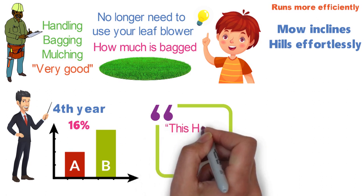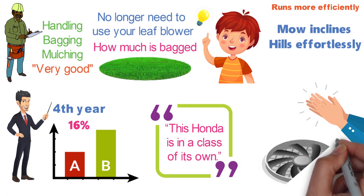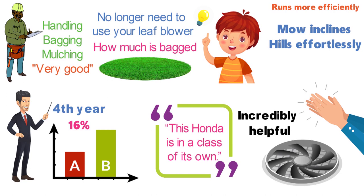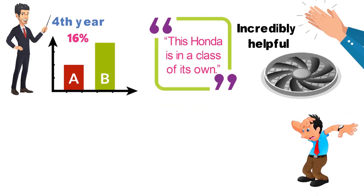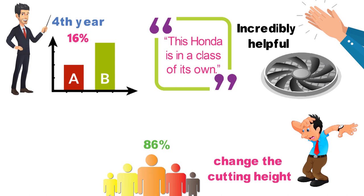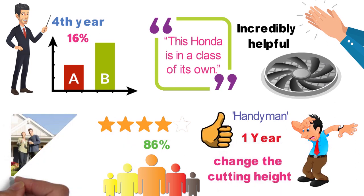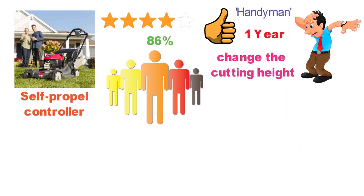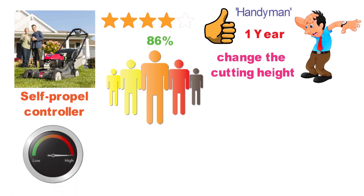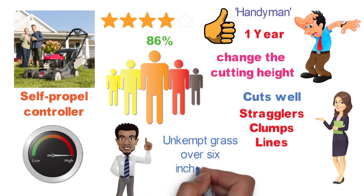The reviewer at the Wirecutter said this Honda is in a class of its own. He was impressed with how the mower cut grass into smaller pieces with its double blade design and found the Versamow system incredibly helpful. However, he thought it was tedious to adjust each wheel when changing the cutting height. About 86% of buyers who reviewed the Honda HRX217VKA on Home Depot's website gave it four or five stars. One buyer noted it's the best mower he's ever owned because of the adjustable speeds for the self-propelled controller, and others remarked it cuts well after just one pass and doesn't leave stragglers, clumps, or lines.